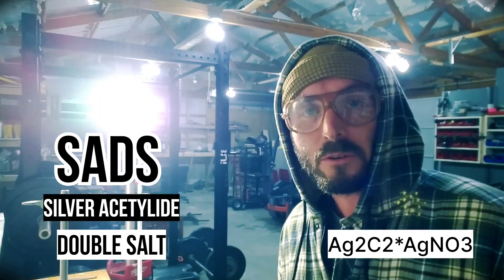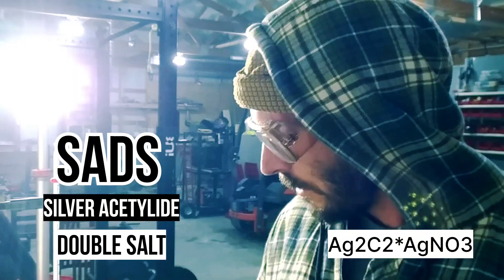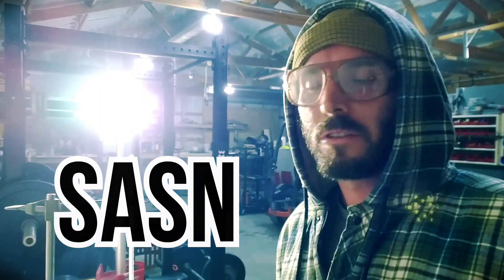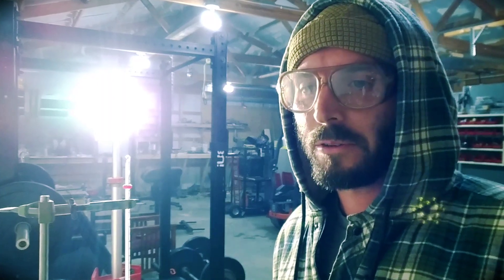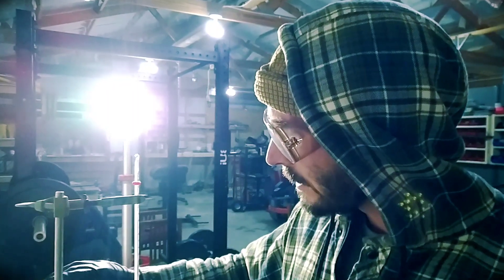We are talking about silver acetylide silver nitrate double salt, also known as SADS, also known as SASSIN. It's not known as SASSIN — you've probably never heard of that, I haven't either, but I saw it when I was researching the topic for this video. So SASSIN is very popular in amateur energetics.